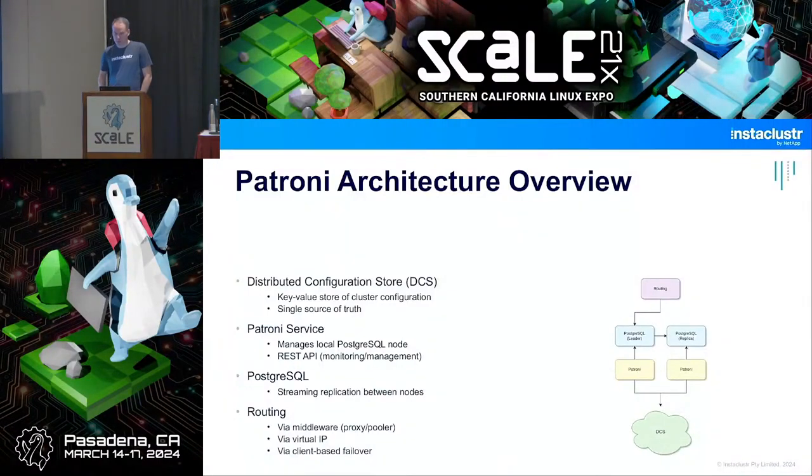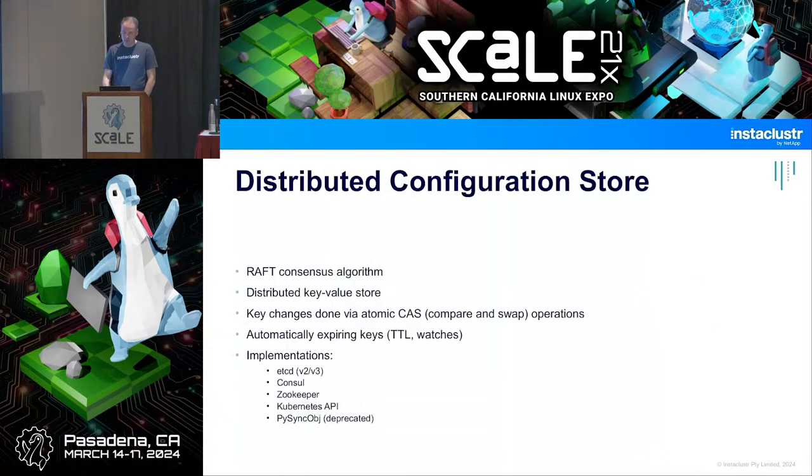The architecture looks like this: at the bottom in green is the distributed configuration store — abstract at this point, just a key-value store. Then you have the Patroni service which maintains and operates Postgres. At the top you have some routing where client connection attempts go through middleware, a virtual IP, or client-based failover.